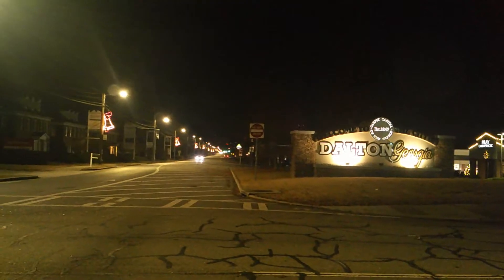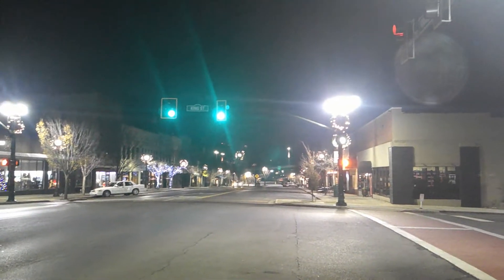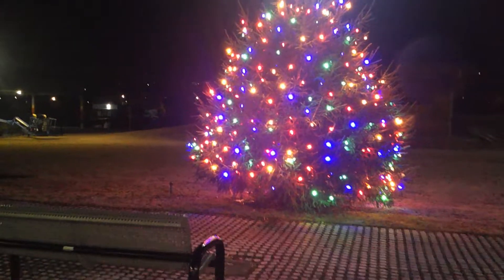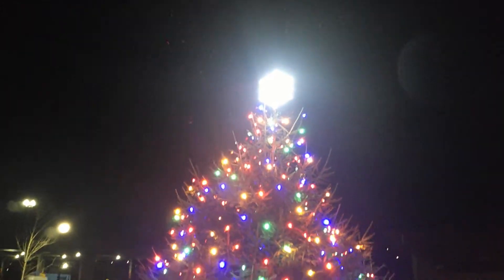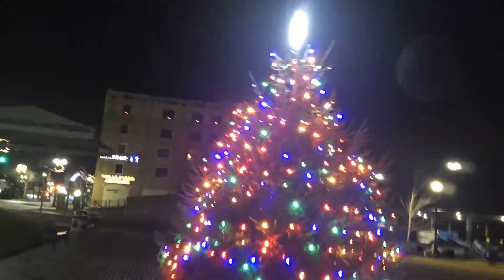As we enter downtown Dalton, all through Thornton Avenue is filled with bells. So we're on Hamilton Street in downtown Dalton — they got their light displays lit up at some of their stores, and they got wreaths all lit up. Even over here, they got themselves a Christmas tree right in the middle of the town. Let's get a closer look at that tree. Right by the amphitheater — you got a snowflake instead of a star or an angel. Very bright lights.